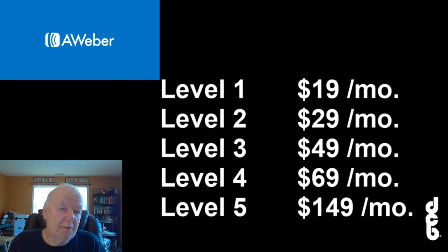At Level 3, if somebody sets up an account as a member, you'll earn $14.70 a month. These commissions are at a 30% commission rate, which is much higher than a lot of other companies with affiliate programs.